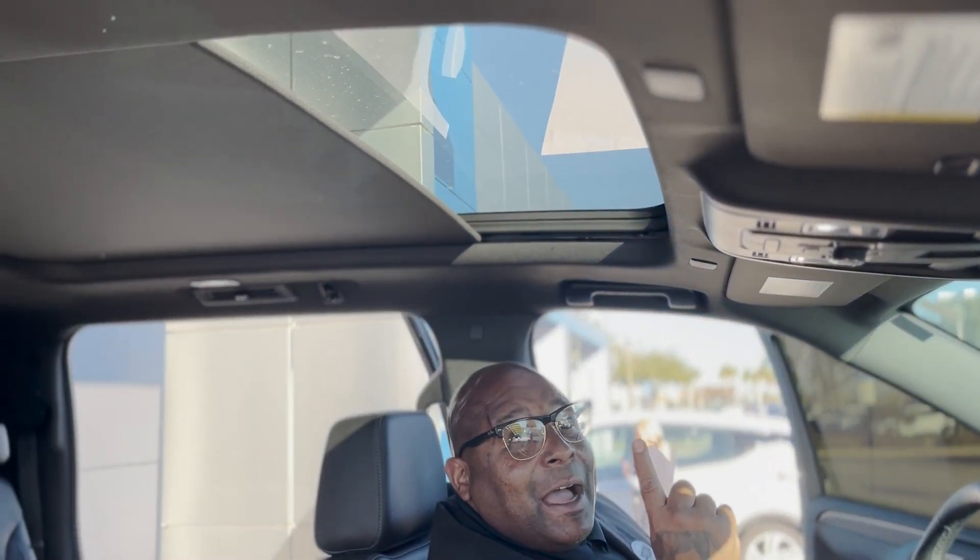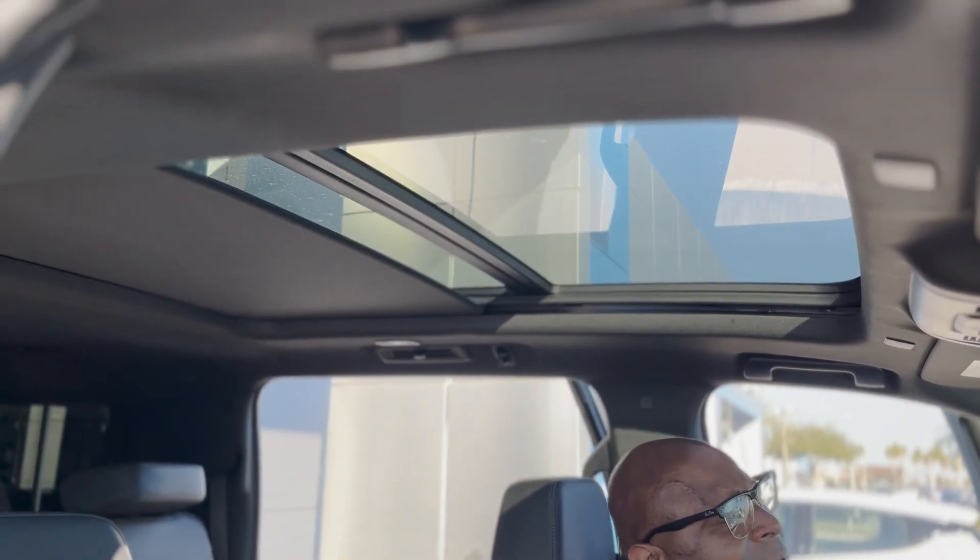You got a panoramic roof up top, which is really nice — goes all the way back there.